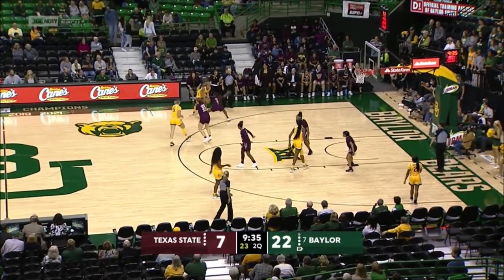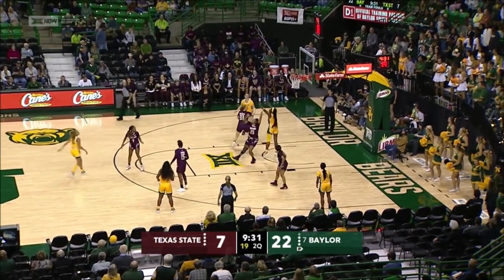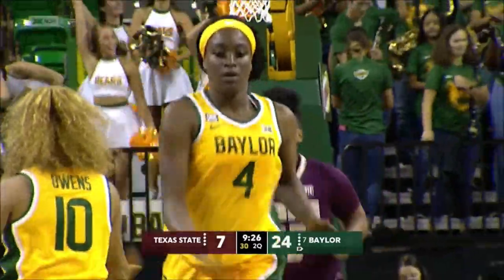It's a steal with the miss. Baylor runs it the other way. Dayton Owens with the lob for Queen Egbo, gathers it in and finds it home. That was real smooth.